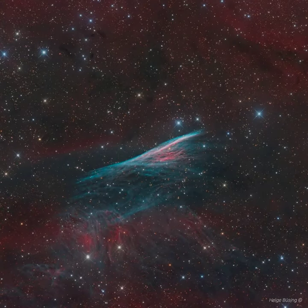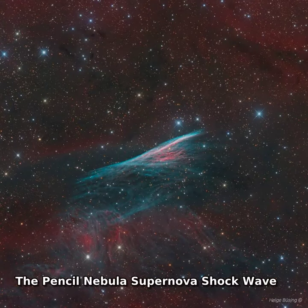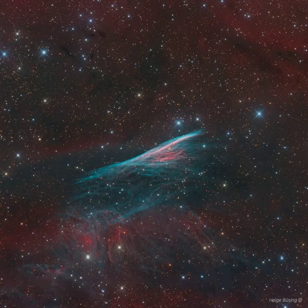This supernova shock wave plows through interstellar space at over 500,000 km per hour. Centered and moving upward in the sharply detailed color composite, its thin, bright, braided filaments are actually long ripples in a cosmic sheet of glowing gas seen almost edge-on.